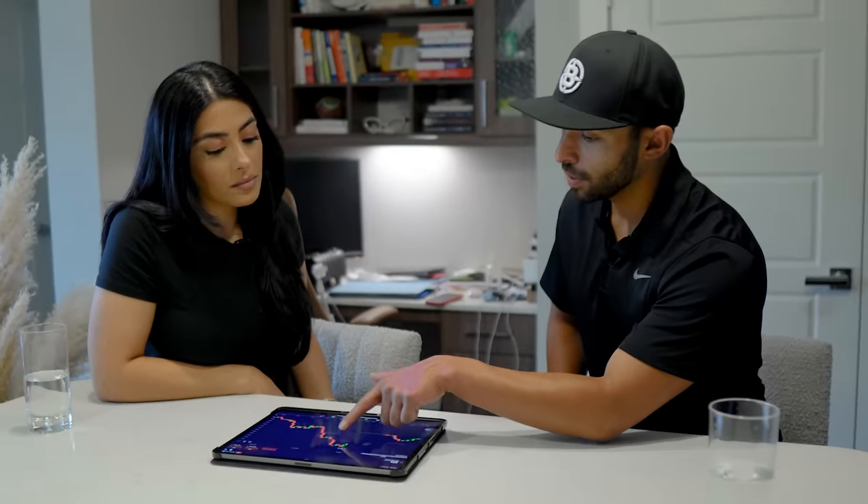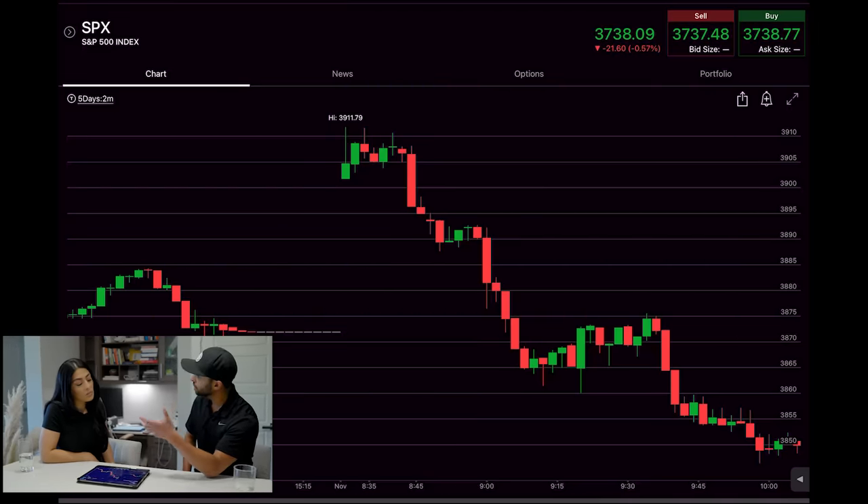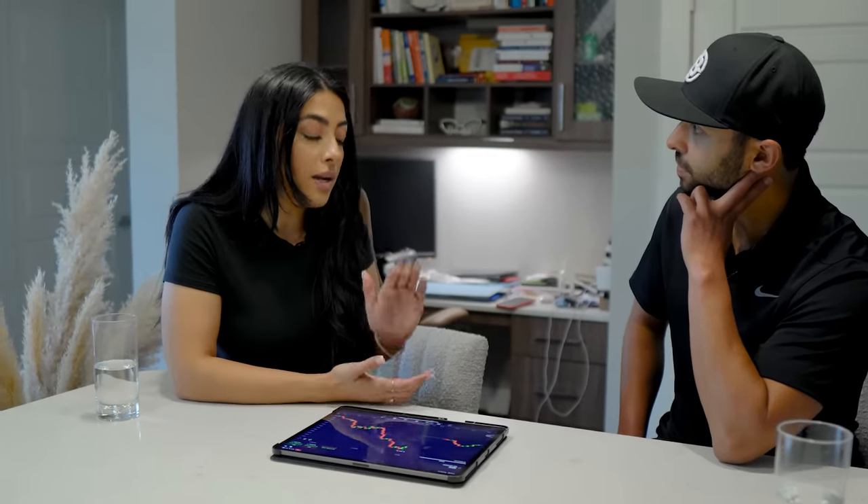When it comes to the confirmation candle — the candle held under 3900 and that gave you confirmation to take the position — are there times where you'll take it before that confirmation candle? Yes. The reason I waited for confirmation this time is because this week is an FOMC meeting. Whenever I have Fed meetings I always like to be really careful with my trades and enter at the confirmation candle instead of the breakout candle.